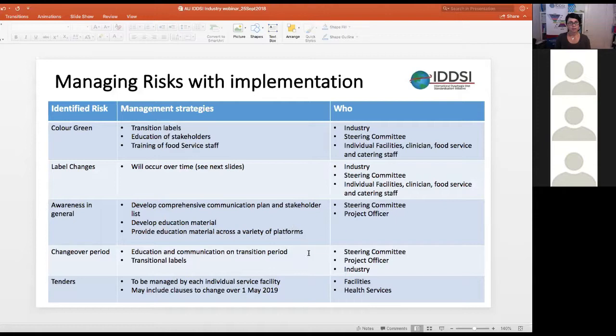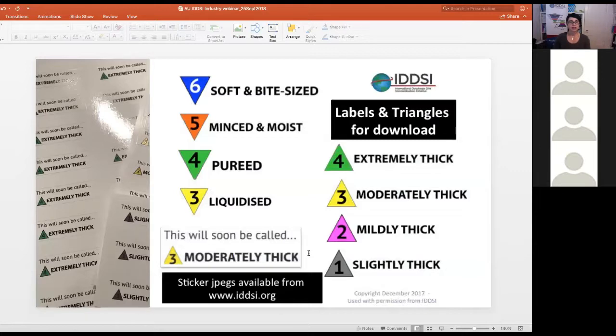Tender documents by different facilities and health services will be managed by individual service facilities. There may be clauses in tender arrangements covering the changeover where the 1st of May is included in the timeframe. Sticker JPEGs available from the IDDSI website allow customers to label prepackaged drinks to start their education process sooner and help food service, catering staff, and patients become familiar with the new terminology and colouring system.